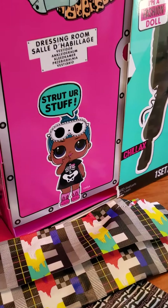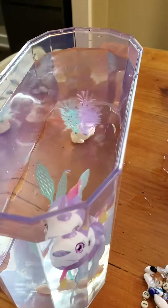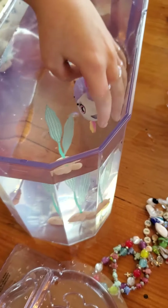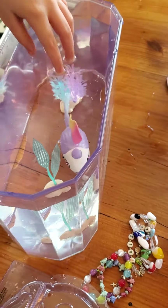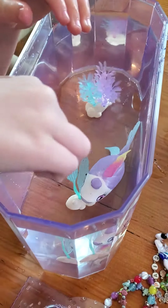Oh, gotta help my fishy! What did I name her? Ellie? Yeah, Ellie — it's okay, Ellie, it's okay. I wish I knew what was floating around in there, because that was not in there a minute ago. It's my fish food! Where's my fish food? Are you hungry?